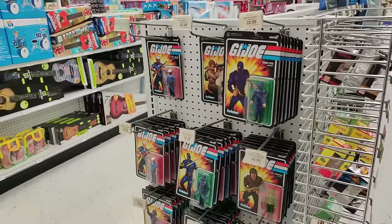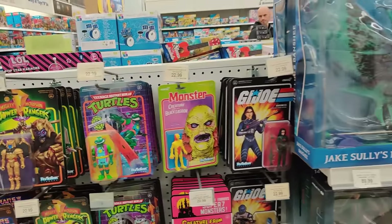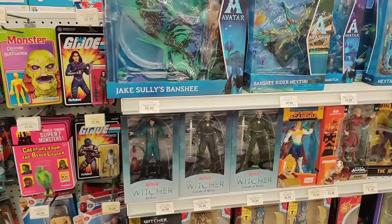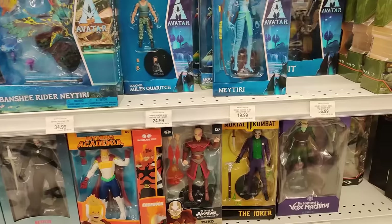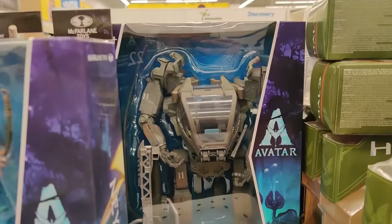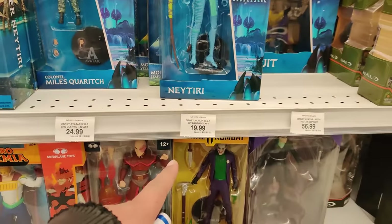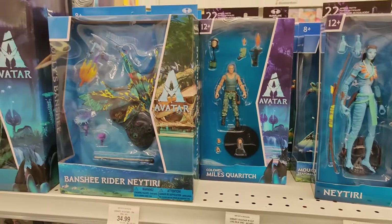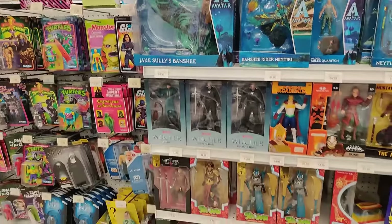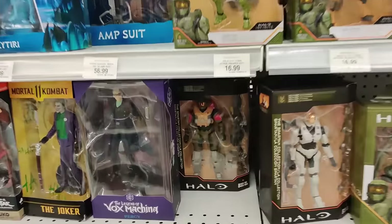We got the G.I. Joe from Super 7 — all of the reaction figures here. Next Generation, Xenowar Princess, Power Rangers, Transformers, and the Corpse Bride. We got the Witcher here from McFarlane, My Hero Academia, Avatar The Last Airbender, Vox Machina, and Avatar. All those crazy Avatar figures — they look pretty good. $24.99 for a Disney Avatar figure, that's not bad. Look at the size of this Banshee — this thing's freaking huge, and only $89.99. Not a bad price at all.